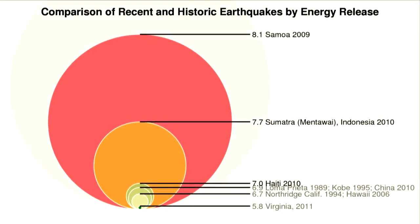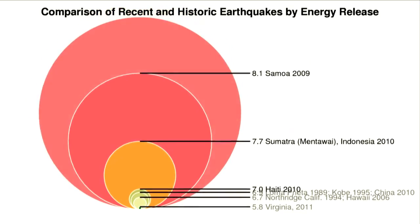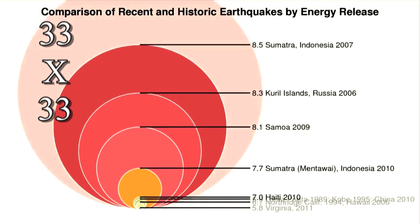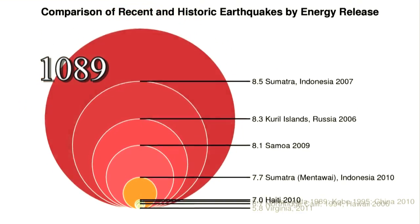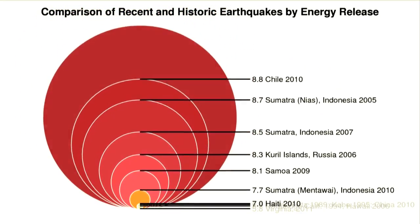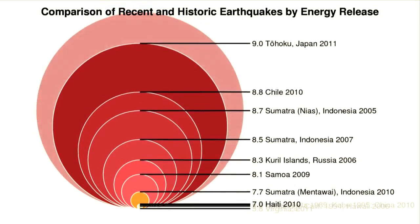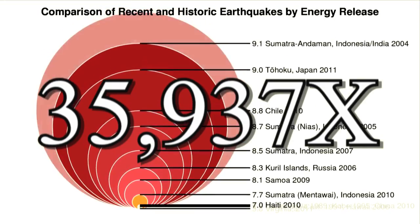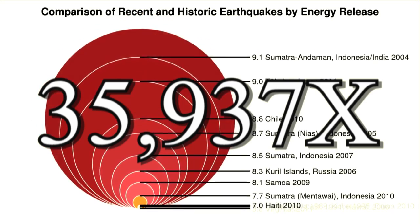So the difference between two magnitudes — between a magnitude 6 quake and a magnitude 8 — is 33 times 33, or 1,089. Do the math, and a magnitude 9 earthquake, like Japan's catastrophic Tohoku quake in March 2011, is 35,937 times more powerful than a magnitude 6.